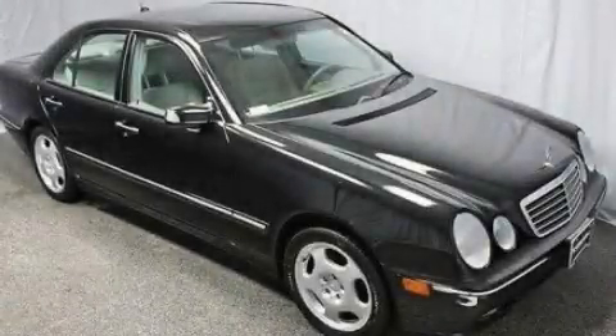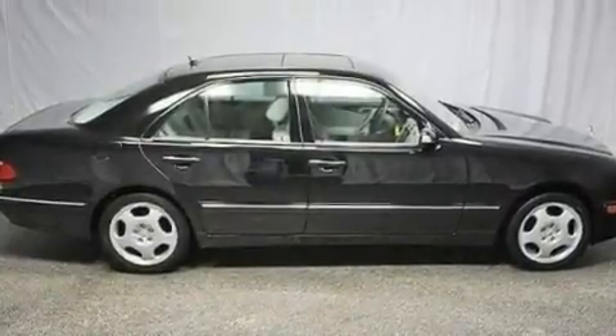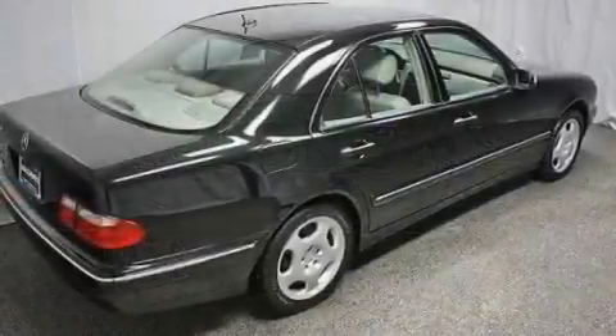This is a 2000 Mercedes-Benz E-Class, with a great fit and finish. It features a 4.3-liter eight-cylinder engine and an automatic transmission.